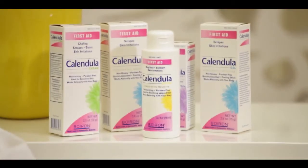Calendula comes in different forms: there's an ointment, a cream, a gel, and a lotion. The cream is a bit thicker and more moisturizing, whereas the lotion is a lighter texture. My favorite formulation is the ointment, and I use it whenever I have a skin irritation or a minor rash, or even as a first aid for a minor burn.